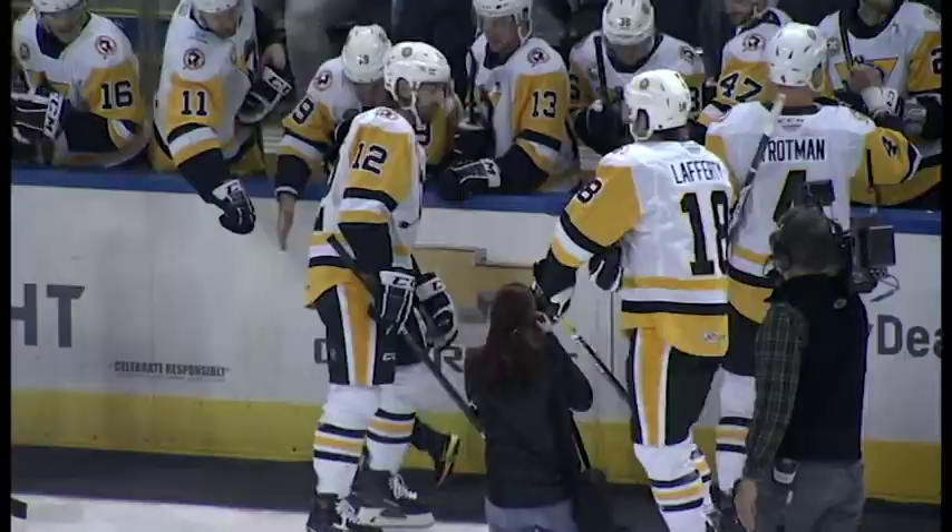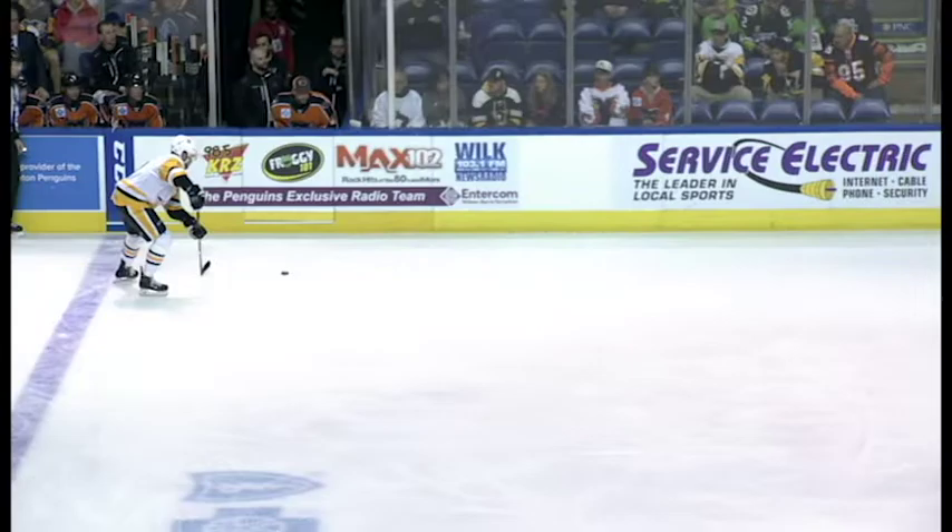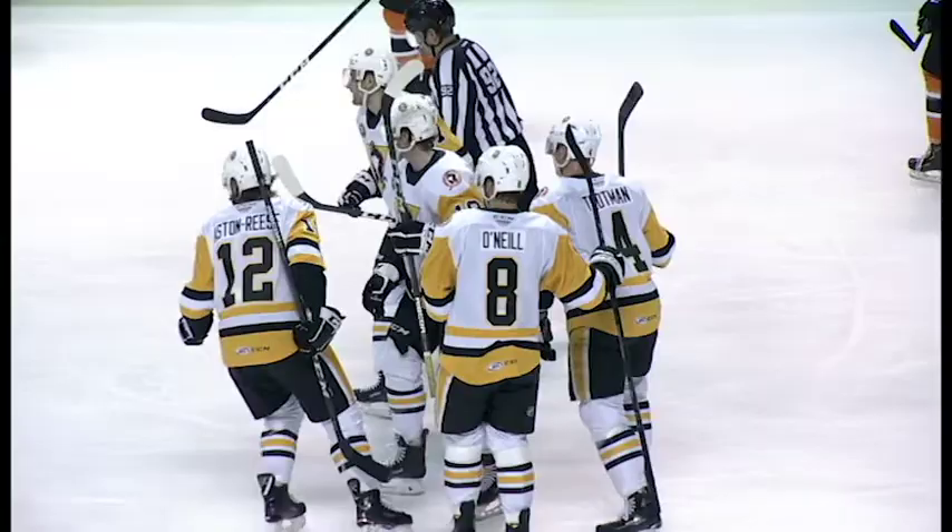Our opening puck drop is brought to you by GWC Warranty. Militech and Aston Reese do good work to get the puck back for the Penguins, up to the point for O'Neill. Shot in front, tipped in by Militech — it looks like Sam Militech's got another one. The shot from the point by Will O'Neill, and the Penguins get the first goal of the game.